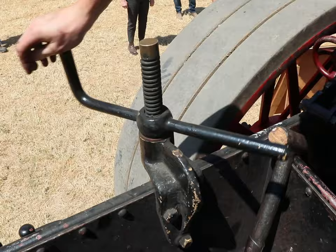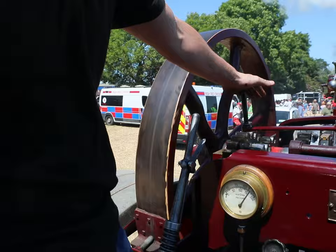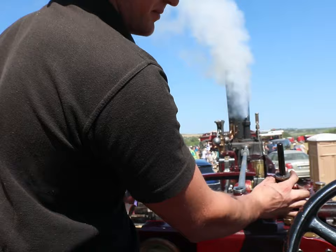I'm releasing the handbrake here now — that winds a band off the wheel and the engine is ready to move. So now I'm going to put the engine in full forward position, the engine will start to move, and I can open the throttle. Now I'm going to change the engine from low gear into high gear by sliding this lever over, and now we're ready to drive.